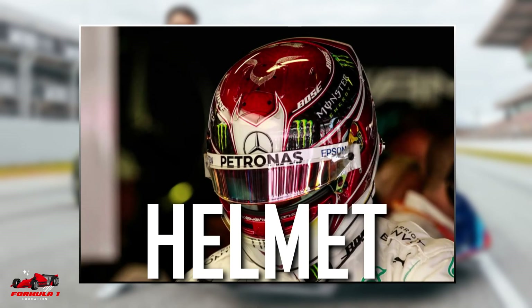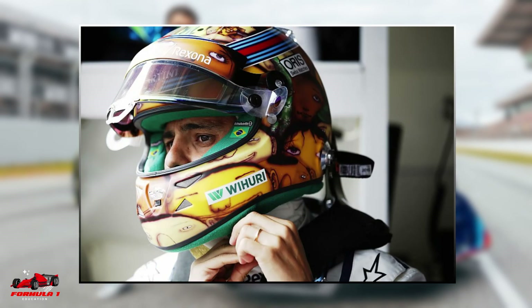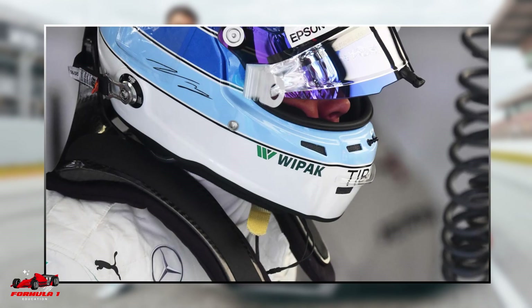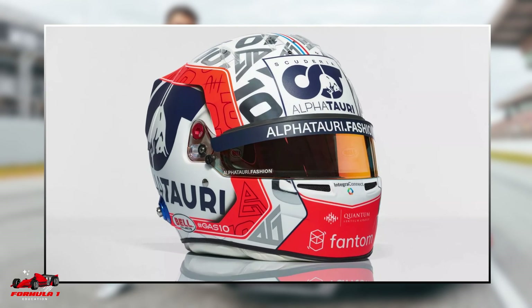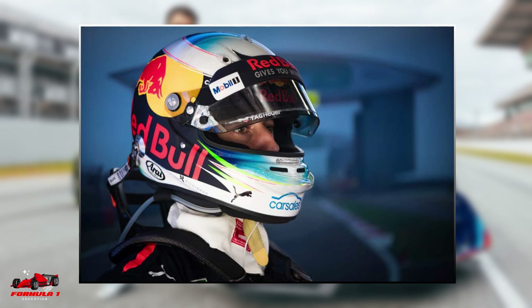Helmet. The Formula One helmet is formed from a carbon composite outer shell, a foam liner, and fireproof lining, each aspect of which is tested to meet FIA approval. Modern Formula One helmets are an incredible feat of engineering, weighing only 1.2 kilograms while providing the driver tremendous protection.